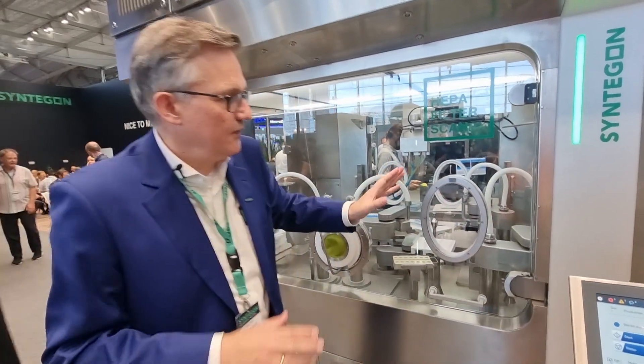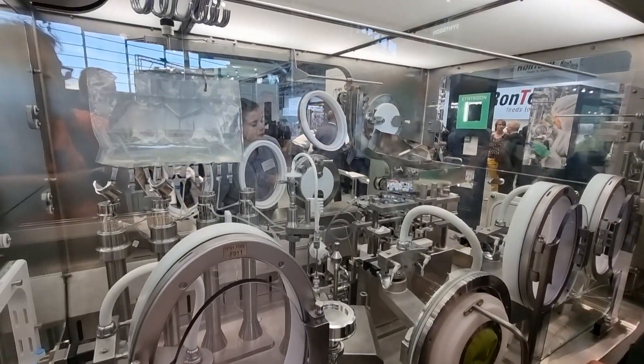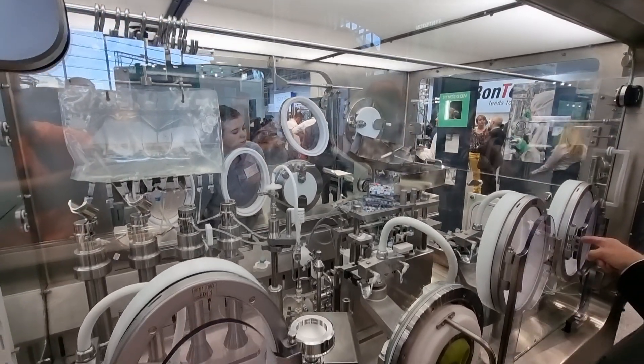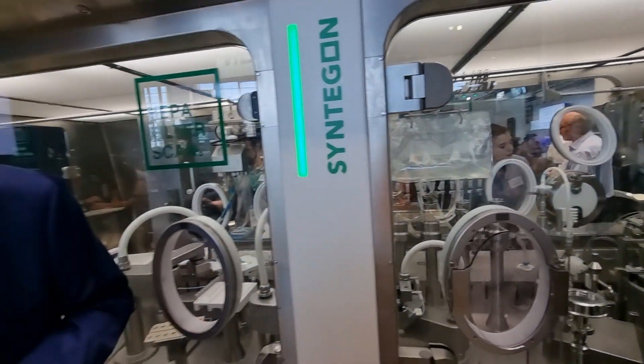And you see also here, it's modularized. We're having two-meter modules here and you can add other modules. You can add the freeze dryer, but also a lyophilization freeze dryer - this is all possible. It's a very flexible system. You can use it in parallel, so for liquid filling and for lyophilization. So during the lyophilization process, you could use these two modules for filling and for liquid filling of syringes, for example.